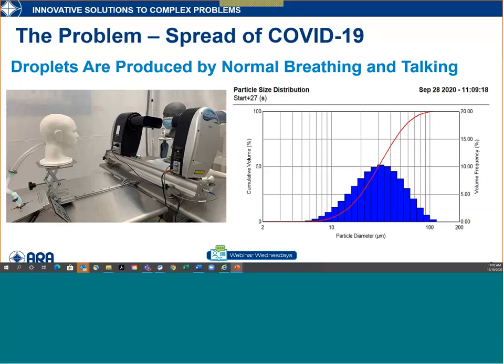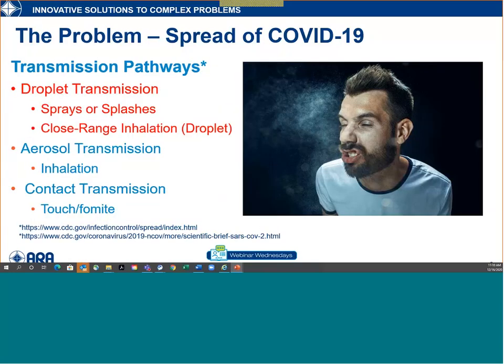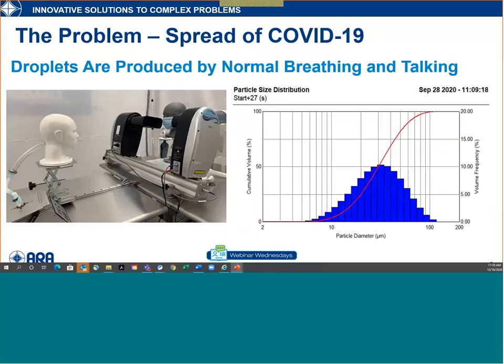The important point is that while we all know sneezing happens, droplets are being exchanged between people all the time during normal conversation — even though you can't feel or see them. Droplet transmission is always occurring. That's an important note.